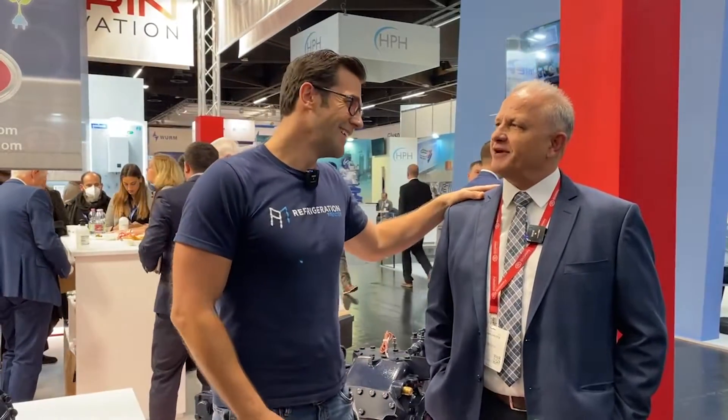We knew each other from our old Emerson days about six years ago. Cindy is a true advocate for training — he loves educating the industry, and he's out of Brazil. He does an amazing job.